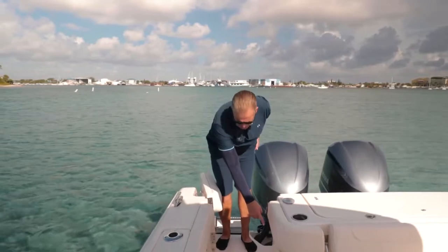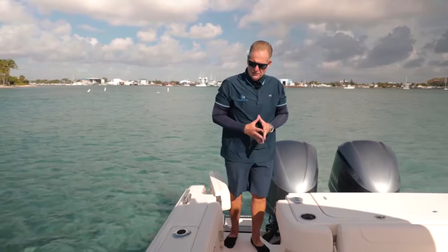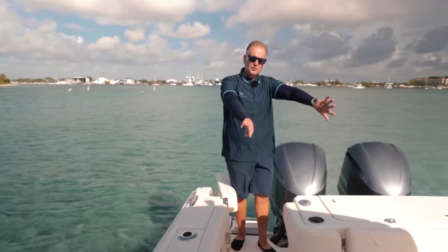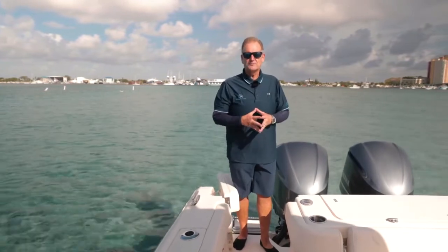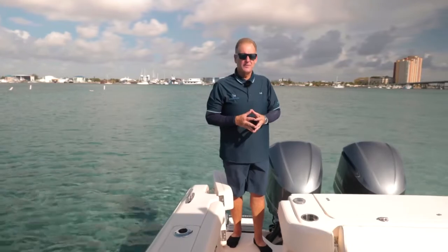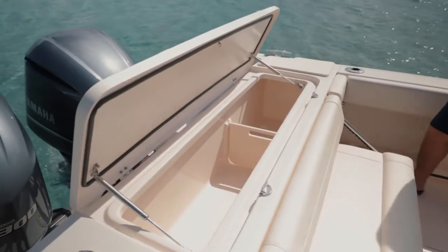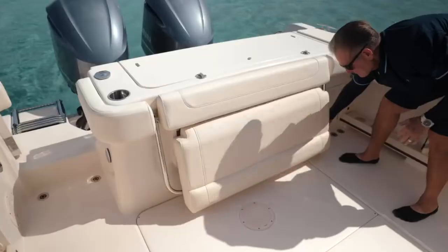Freshwater washdown holds 32 gallons, and the fill is right there. There are 22 rod holders on the boat, including six lockable rod storage spots on the gunnels, underneath, and in the recessed areas — a great feature for trips to the Bahamas. Here we have the aft 304-quart fish box, which works great as a massive cooler for day boating or as a fish box. The aft bench seat folds down as well.